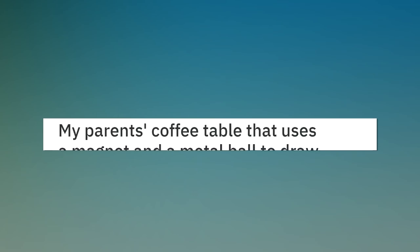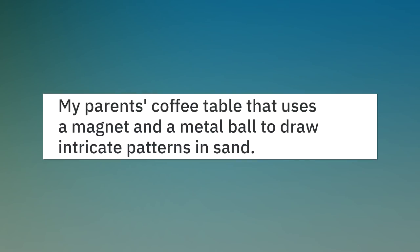My parents' coffee table uses a magnet and a metal ball to draw intricate patterns in sand.